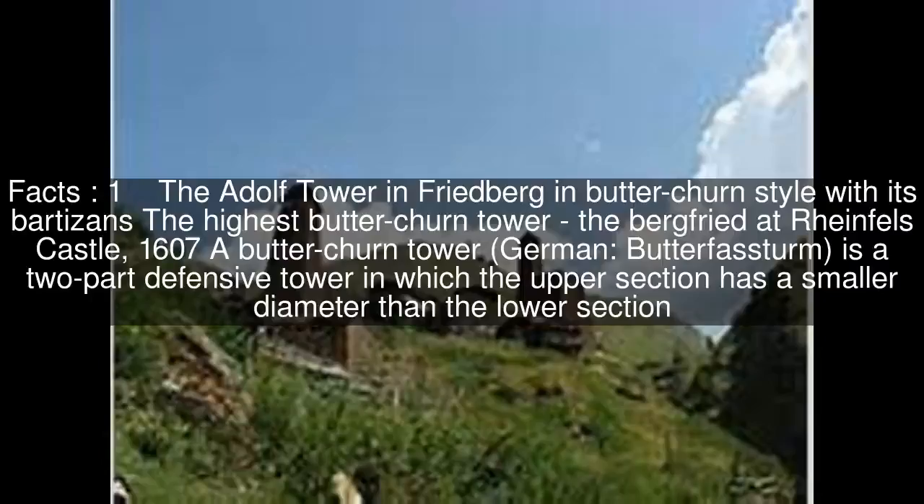The Adolfs Tower in Friedberg, in Butterchern style with its Bartizans, is the highest Butterchern tower. Also notable is the Bergfried at Rheinfels Castle, a Butterchern tower dating to 1607.